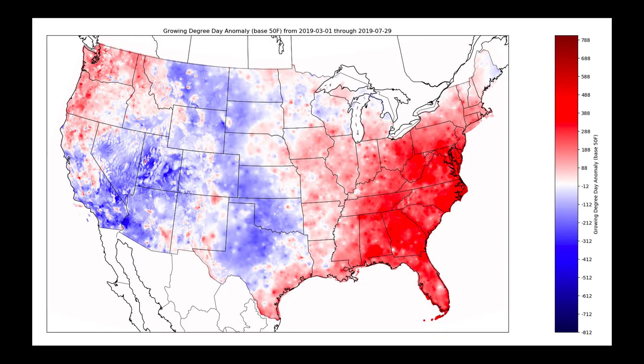I want to get some bigger perspective on this growing season for the western region, so we're going to look at a map that shows growing degree day unit anomalies from March 1st all the way through July 29th. We've had discussions with some producers out west — some are talking about how their crop is ahead, and others about how it's behind. Looking at the Pacific Northwest, much of Oregon and Washington and the northern half of Idaho appears to be ahead on growing degree day units, and things are progressing pretty quickly.